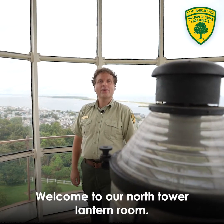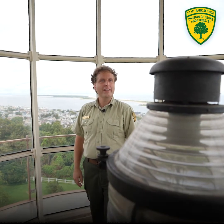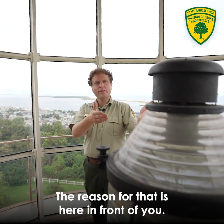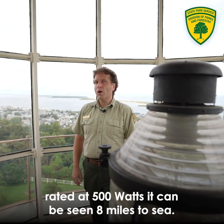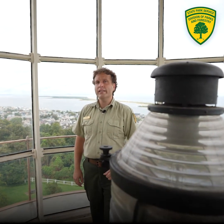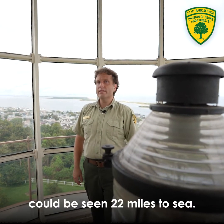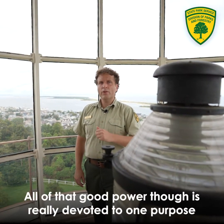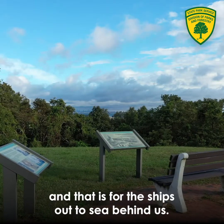Welcome to our North Tower Lantern Room — a site many people that visit Twin Lights don't get to see. In front of you is our 1930s airport lamp, rated at 500 watts. It can be seen eight miles to sea. Just to give you some sense, the lens you saw down in the powerhouse could be seen 22 miles to sea. All of that power is really devoted to the ships out to sea behind us.